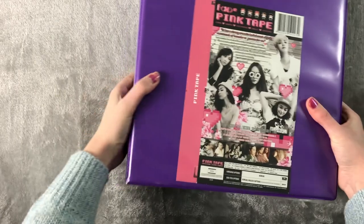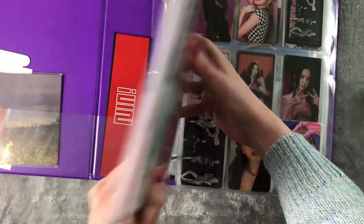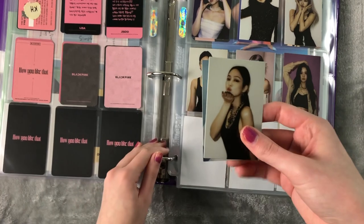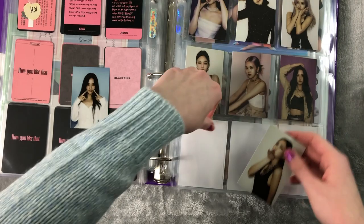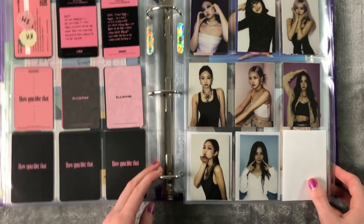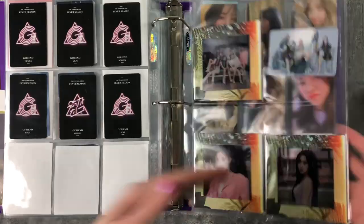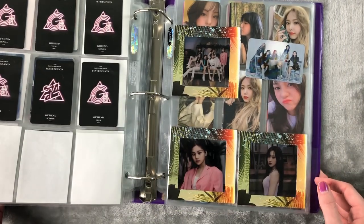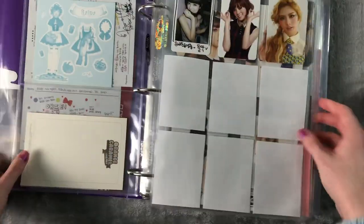Now we'll move on to my Girl Groups binder. I don't have too much — just IZ*ONE and Blackpink. My trades for Blackpink did arrive — just these two right here. I have a Jenny and a Jisoo. So that is almost filled. Oh, IZ*ONE is not even in this binder — they're in the Produce binder. So that was actually it for this binder because I did put the GFriend cards away. We'll move on to my Other Boy Groups binder.